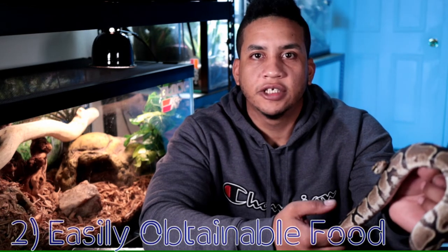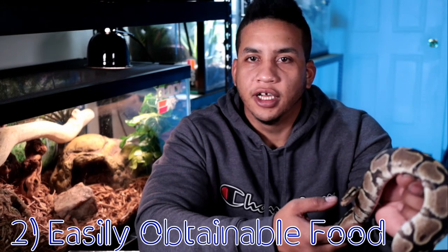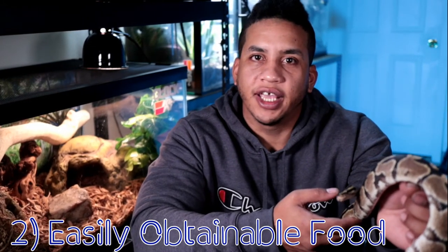For the second reason why you should get a ball python is the fact that getting food for these guys is going to be relatively easy. If you're first starting out with a baby ball python, they're probably going to need to eat maybe once a week. You can set a Google Calendar or Apple Calendar and make a weekly event for it — that's what I use to keep up with all my different feeding schedules for my snakes, because when you have four or five different snakes eating at different intervals, it's kind of hard to keep it all together.